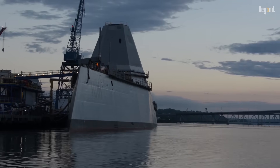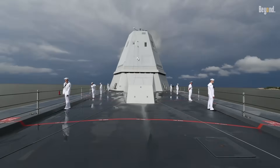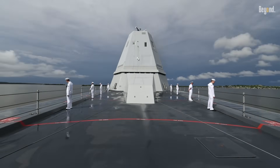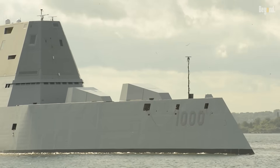Plus, it's so automated that it only needs a crew of about 175 sailors, which is way smaller than the 300-plus you'd find on other destroyers. That saves a bunch of money over the years.